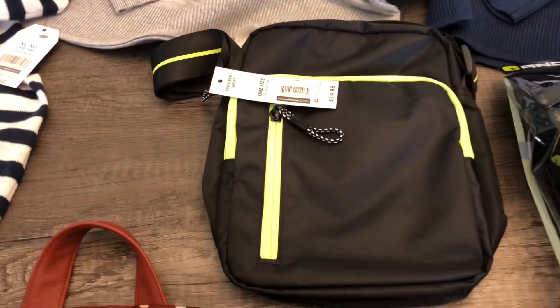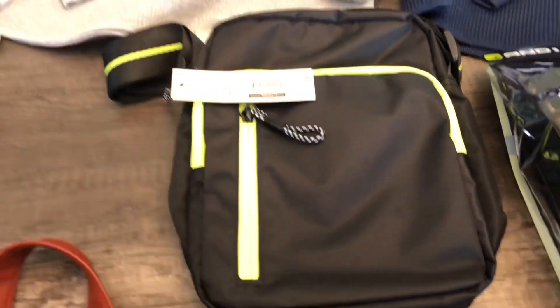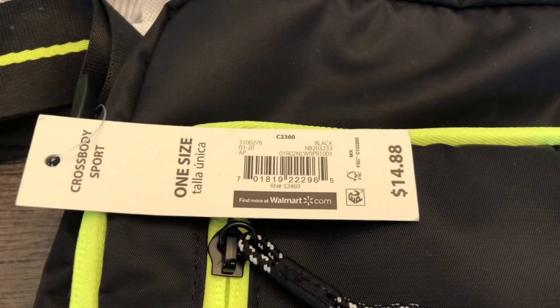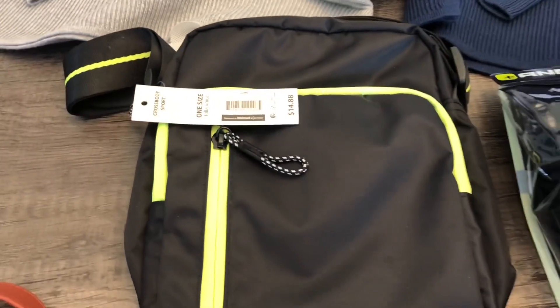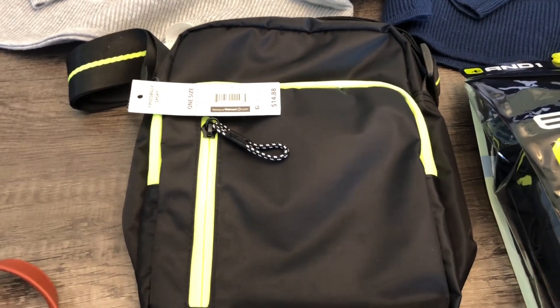This crossbody purse over here — let me turn this around so you can get the barcode. As you can see, regular price was fourteen dollars and 88 cents, and I paid three dollars for that one. It was hanging up in the clearance section.